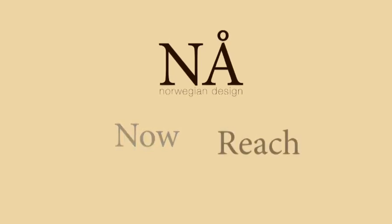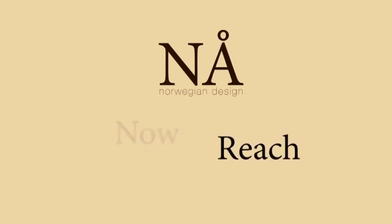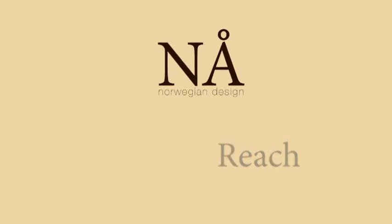But NOR can also mean "reach," encouraging you to reach out and explore the world. Get inspired, get new ideas. And when you do, NOR will be right at your side for you to remember that moment.